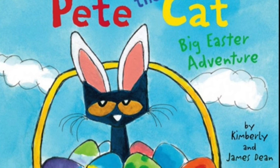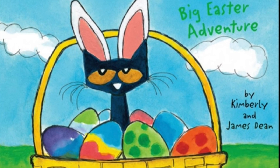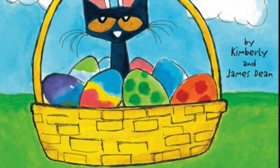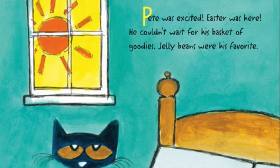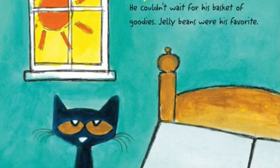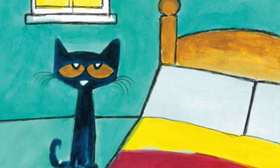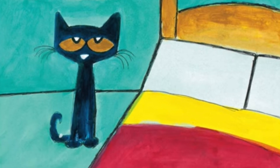Pete the Cat: Big Easter Adventure by Kimberly and James Dean. Pete was excited. Easter was here. He couldn't wait for his basket of goodies. Jelly beans were his favorite.